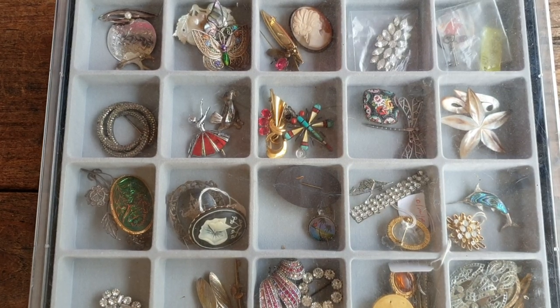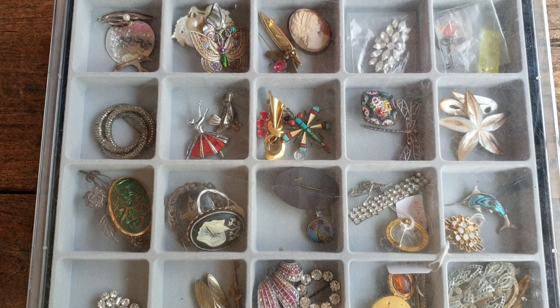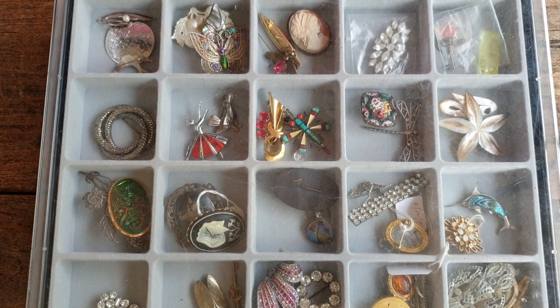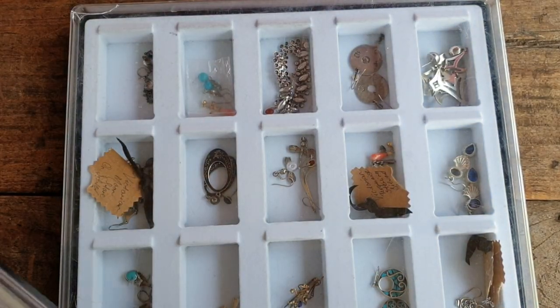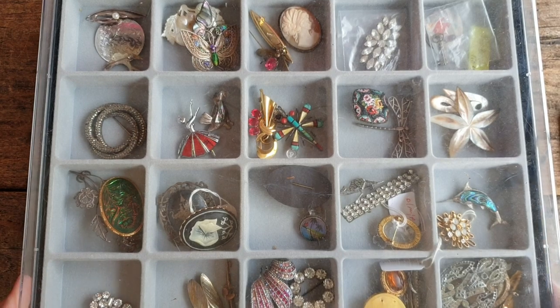Hi everyone, sorry for the break. I didn't do any videos over the weekend. I'm still not feeling great after my surgery — I've got a bit of vertigo. My body just doesn't like surgeries and takes me a while to get back to myself. But I have been dying to have a look through these two trays, so let's get right into it.